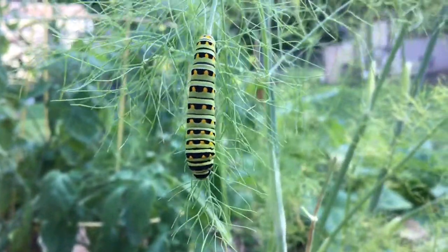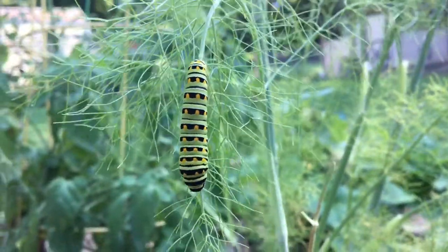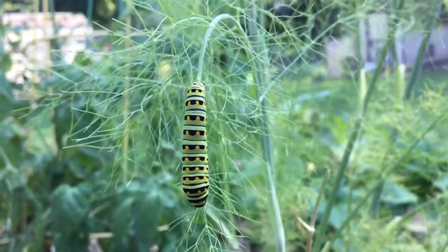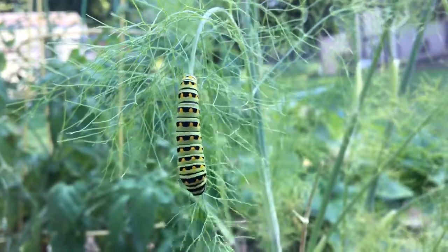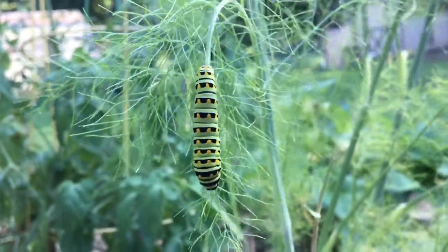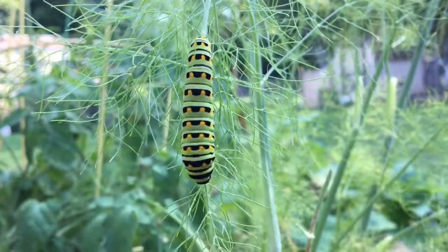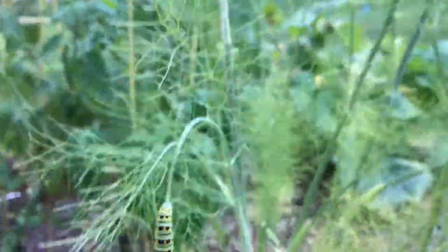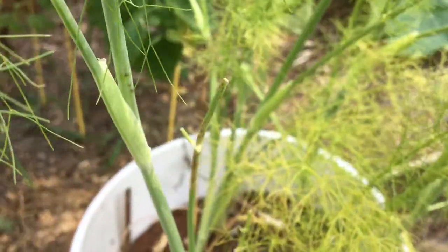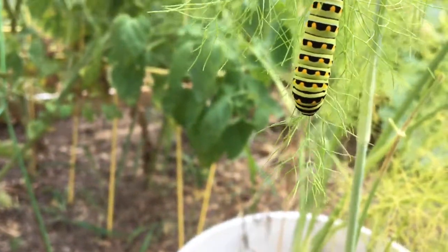So here is my fennel and the swallowtail caterpillar. I am hoping we don't run out of fennel before he finishes eating because, as you can see, he is going at a very brisk pace. He hasn't stopped all day. And this section is gone here, and that is gone there, and that is gone there.